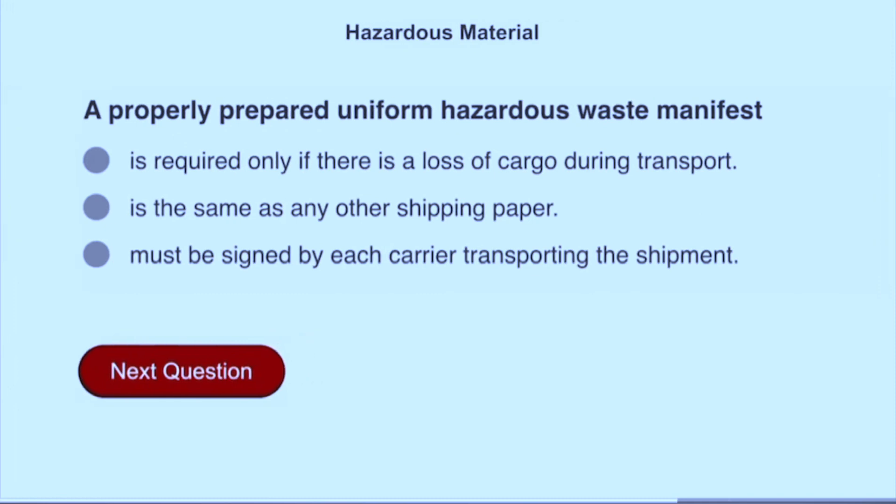A properly prepared uniform hazardous waste manifest must be signed by each carrier transporting the shipment.